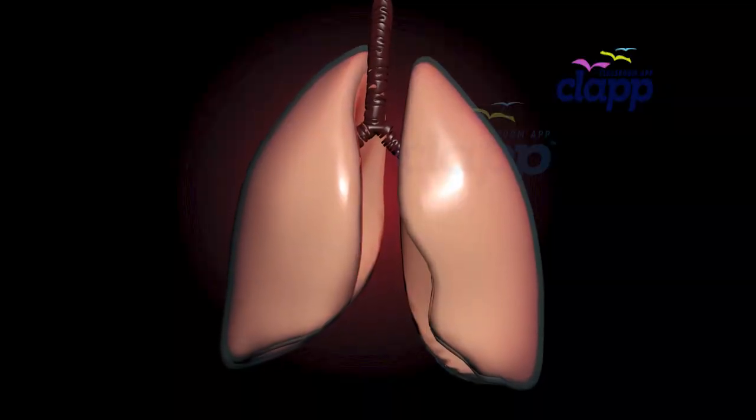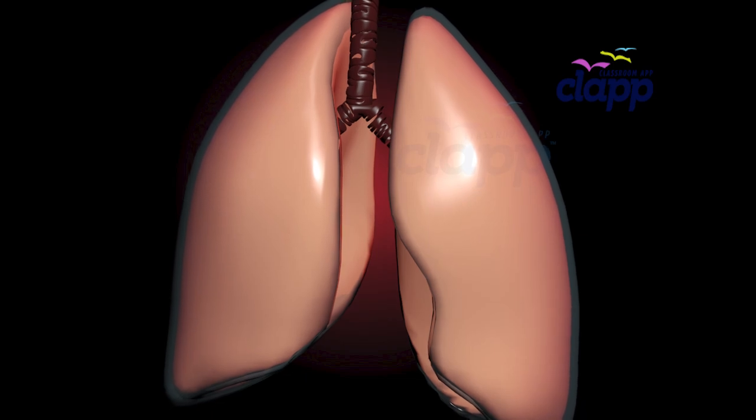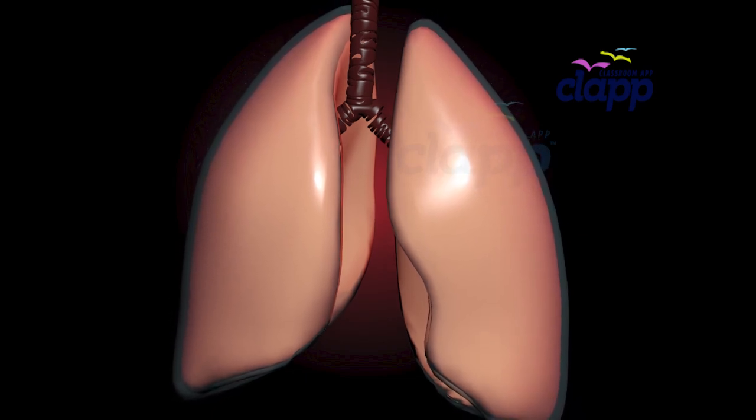Your lungs are surrounded by a protective lining called the pleura — a thin, slippery membrane that helps them move smoothly inside your chest while you breathe.